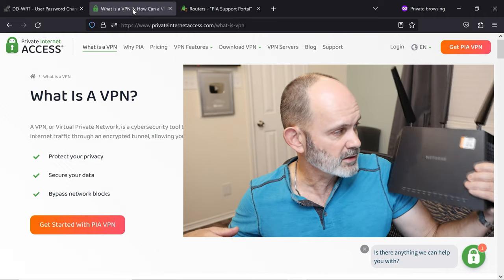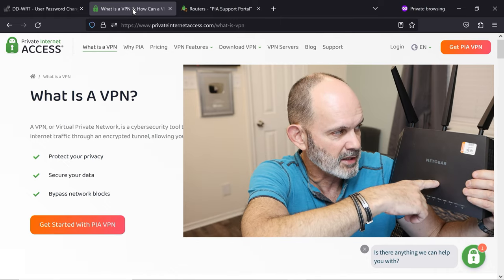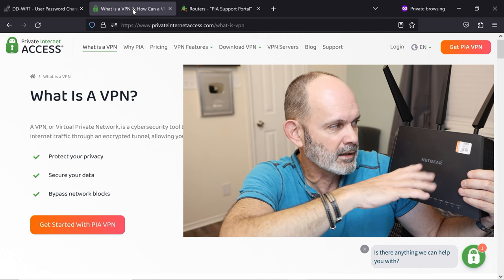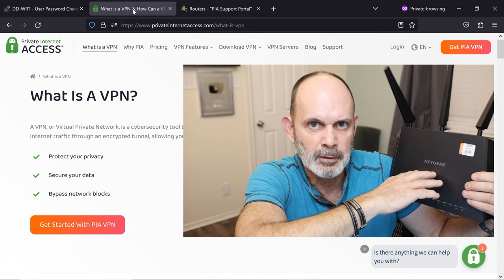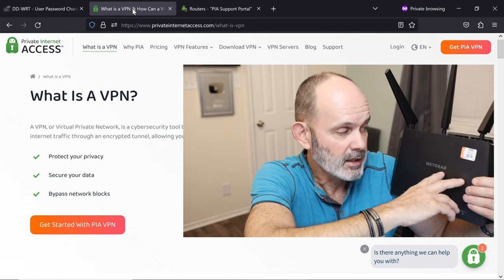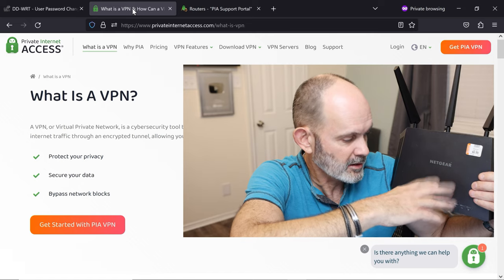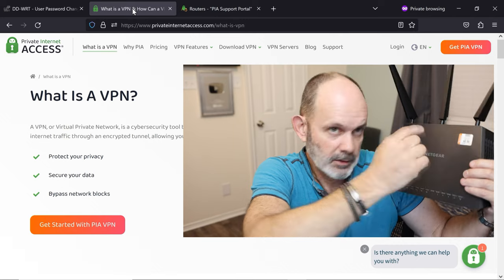I'm going to use a Netgear R7000 — this router right here. I got this one for $6.99 at my local thrift store, so they're cheaply available online. It's dual-band with 2.4 GHz and 5 GHz Wi-Fi, plus Gigabit Ethernet ports and a dual-core 1000 MHz CPU. Just amazing for seven bucks, and more than powerful enough to be a dedicated VPN router.